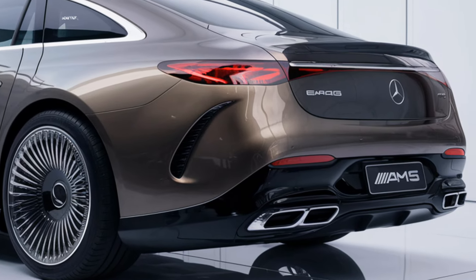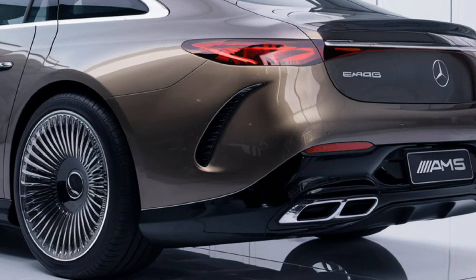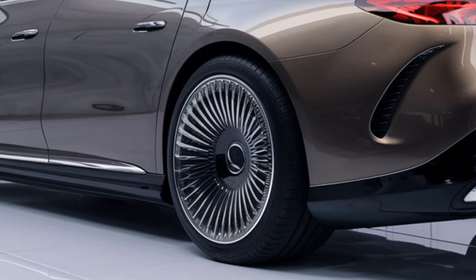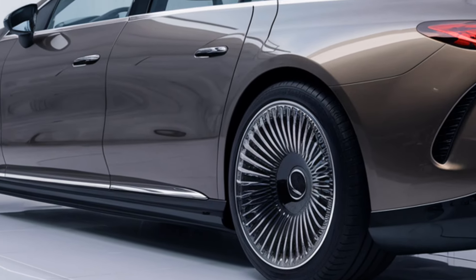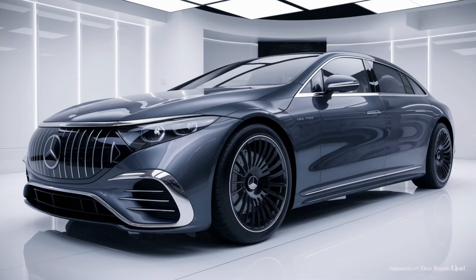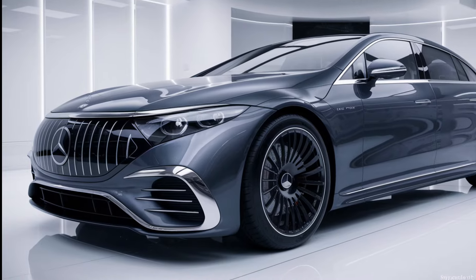Pricing for the 2025 Mercedes-Benz EQ series is expected to start around $55,000 for the EQB and go up to $125,000 or more for the high-performance EQS models.